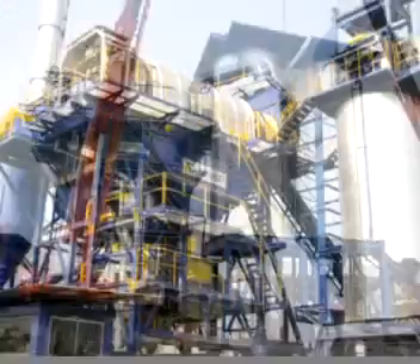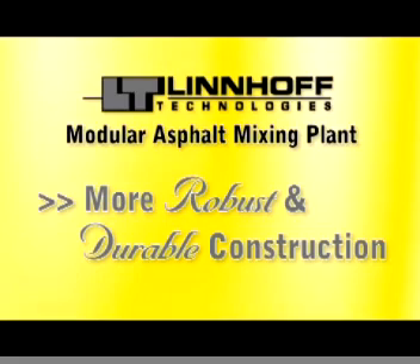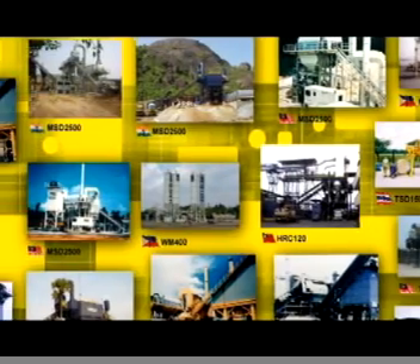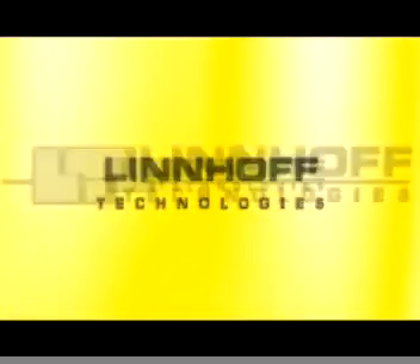Linhoff modular asphalt plant — giving more output, more robust and durable construction, but at a lower operating cost. Linhoff asphalt plants worldwide, providing a solution to your asphalt hot mix needs.